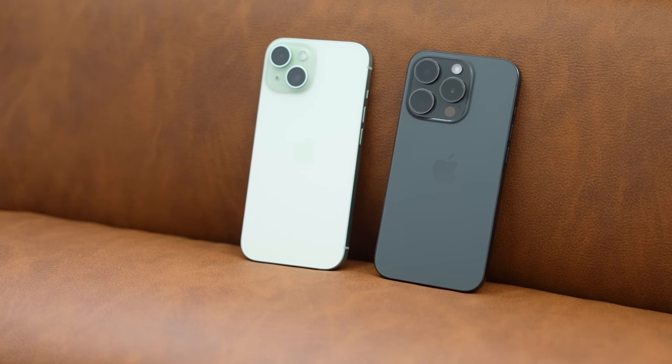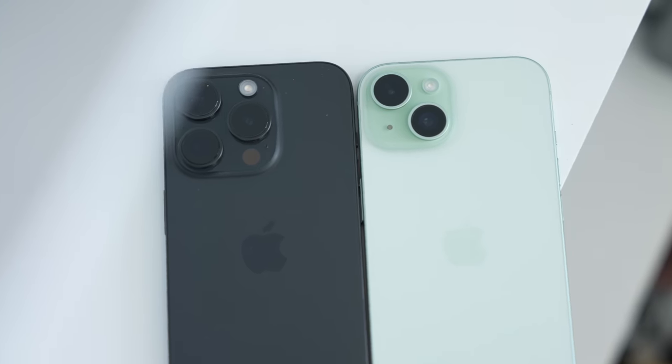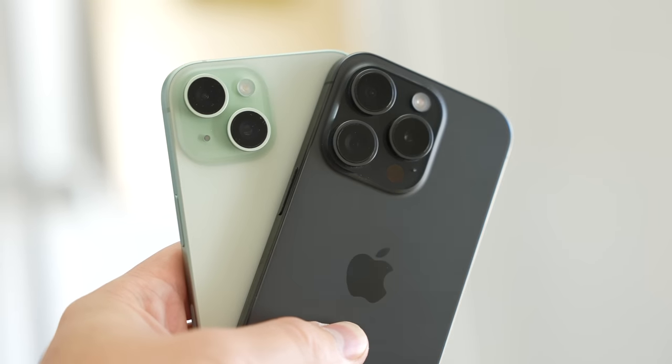But regardless of all of that, we're starting to see a trend where the iPhone 15 is getting a bunch of really nice new upgrades while the 15 Pro isn't really getting much change at all. So with that said, why would people even buy the Pro model to begin with? Well, there are actually some reasons that are really quite convincing, including the new chip and the cameras.